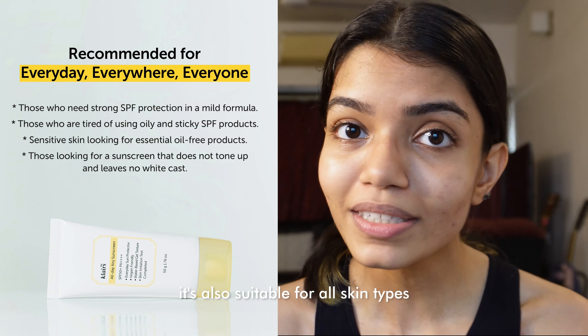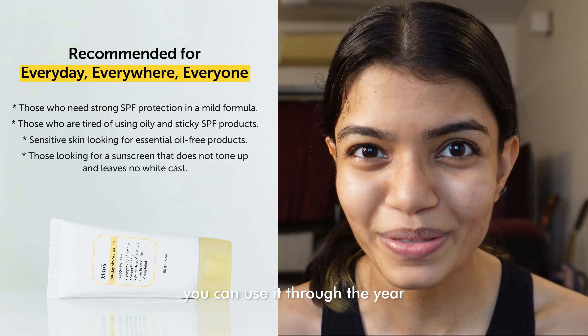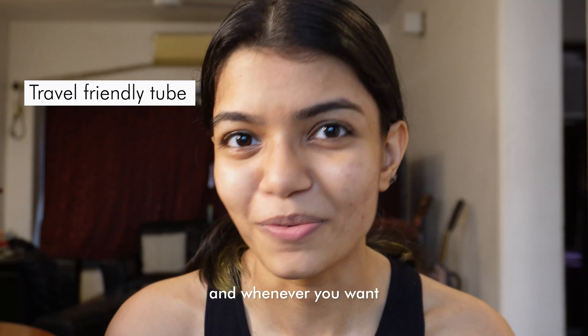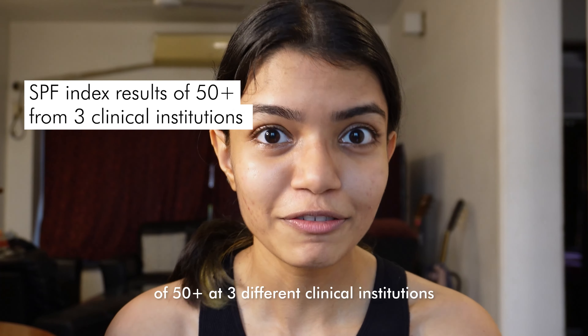It's also suitable for all skin types, so whether you have oily, normal, or dry skin, you can use it through the year. It comes in a really nice travel-friendly tube, so you can use it wherever and whenever you want.